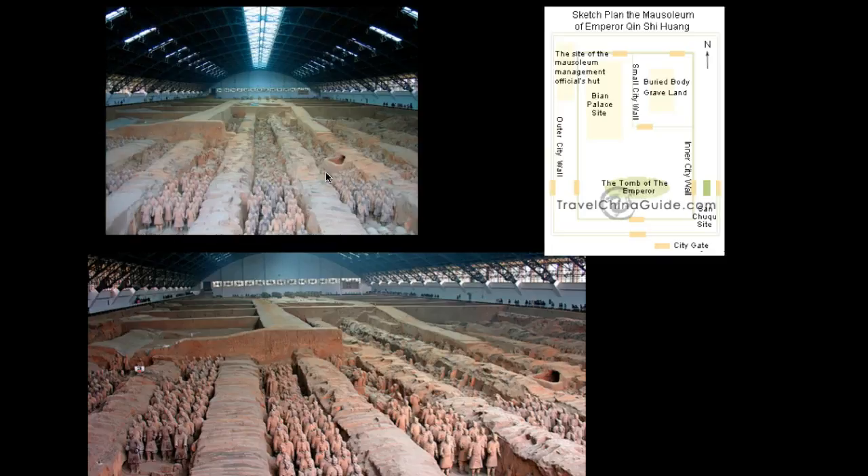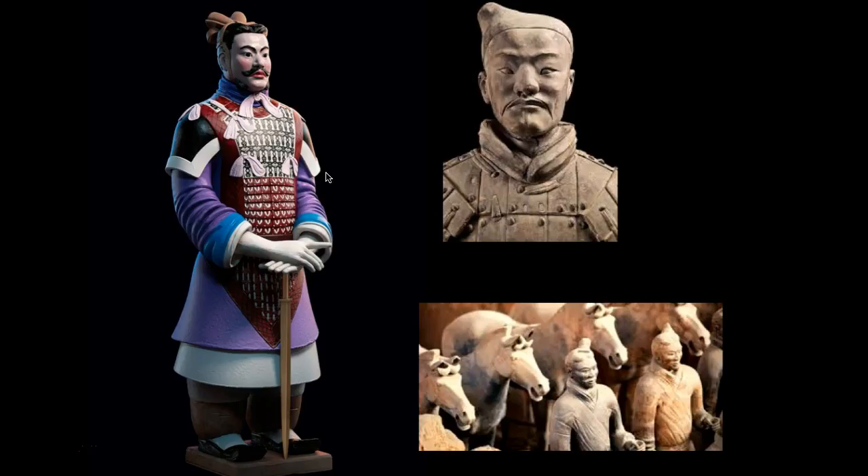The warriors in particular have very distinct individual features. But their bodies, because of the sheer numbers, suggest that the bodies were mass-produced, and then the heads were given individual features. Their heads range in ages and also range in different types of facial features, including mustaches, beards, and different coloring. They also have different types of hairstyles, which suggests that they used molds, which is easier to do with terracotta materials.